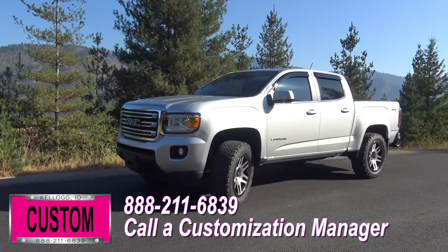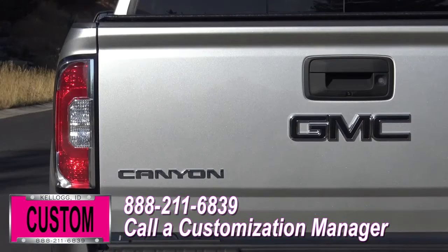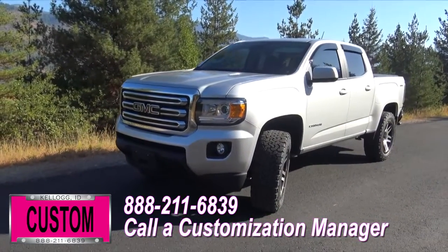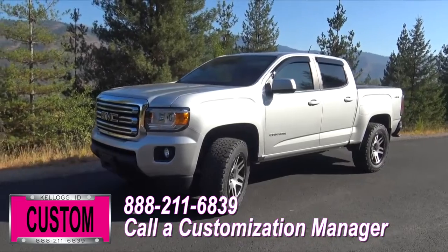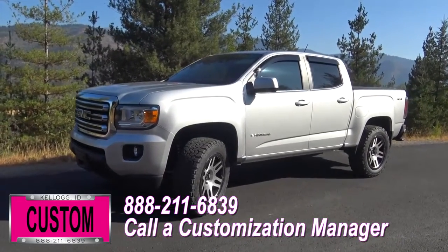Now you're more than welcome and encouraged to mix and match any of these customized accessories on your new truck, or better yet, if you like this particular look just the way it is, we can recreate it on the latest model on the market today — same trim, same color. Let us know, we'll make it happen. No one does custom like Dave Smith. Contact a customization manager today and order your new GMC.